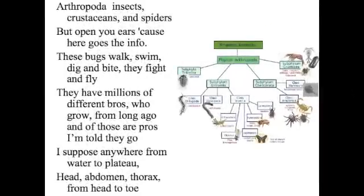Arthropods: insects, crustaceans, and spiders. Over the years — here goes the info. These bugs walk swiftly and bite, they fight and fly. There are millions of different species who grow from eggs all the way up. They're pros, I'm told they go — supposed anywhere from water to plateau. Head, thorax, and abdomen — head to toe. You better know.